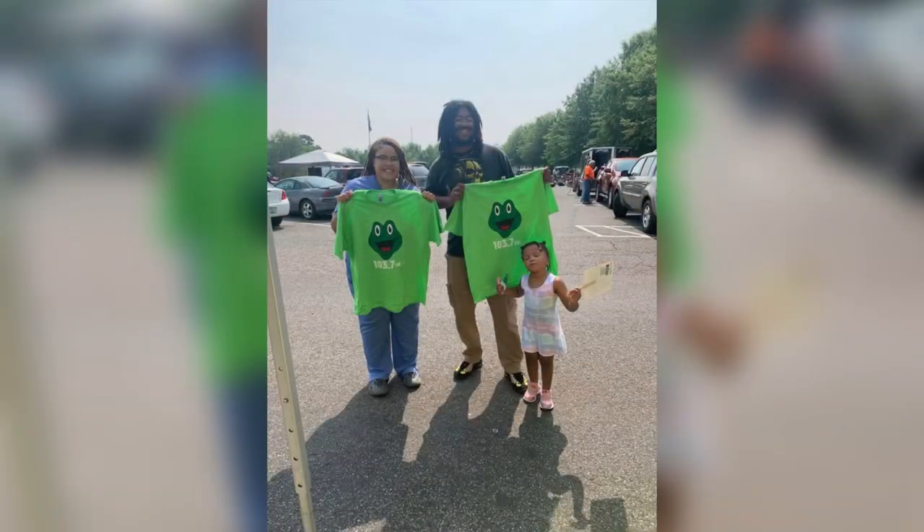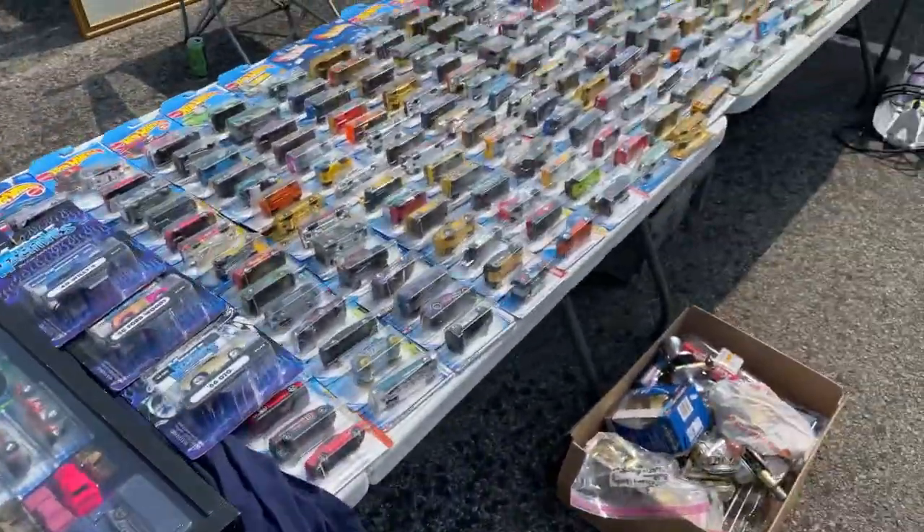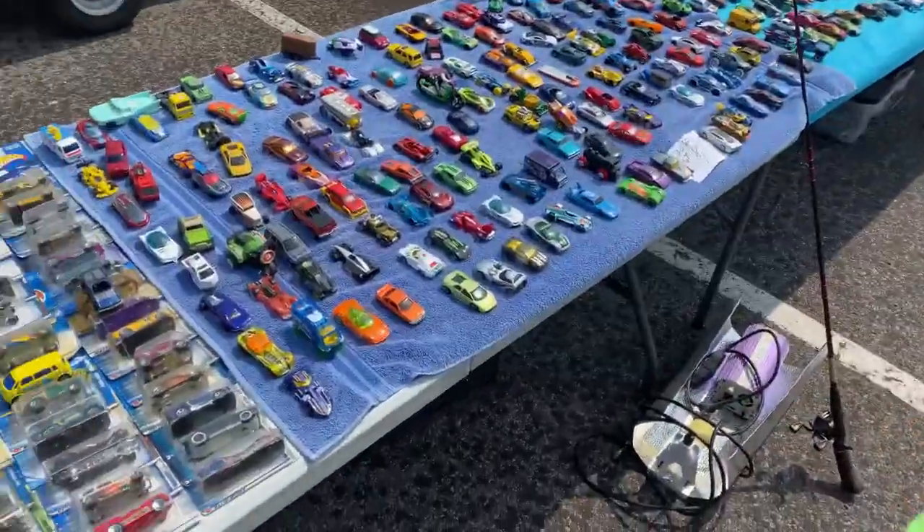Shout out to our local radio station Froggy 103.7 — they had a spin-the-wheel and me and my partner won some t-shirts, pretty cool. Wow, look at all these cars! Holy cars — my grandpa would have loved this.